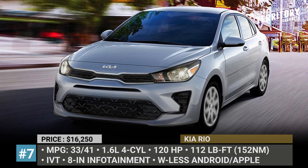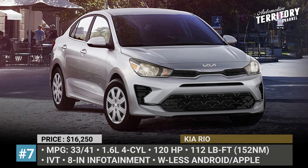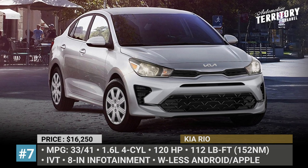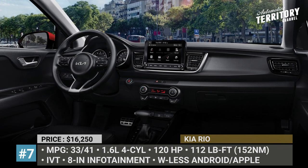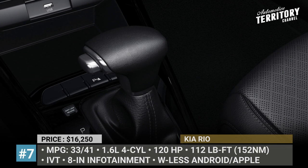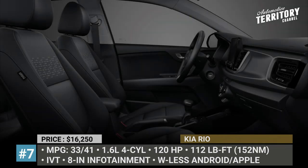Surprisingly, the Rio easily swallows road bumps and imperfections, thanks to its well-tuned suspension and a solid body structure. Its cabin is well-appointed, while standard equipment includes an 8-inch infotainment, wireless Android Auto and Apple CarPlay, air conditioning, heated mirrors and an immobilizer.